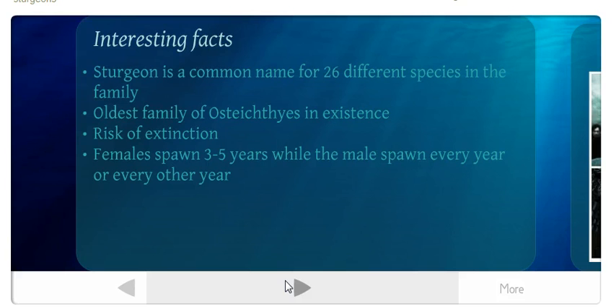Some important facts: sturgeon is a common name for 26 different species in the family. They are the oldest family of Osteichthyes in existence. They are currently at risk of extinction due to exploitation — hunting and fishing for their eggs and sport — as well as pollution and habitat fragmentation, which has reduced their population from millions to thousands. Interestingly, females spawn only every three to five years, while males spawn every year or every other year.